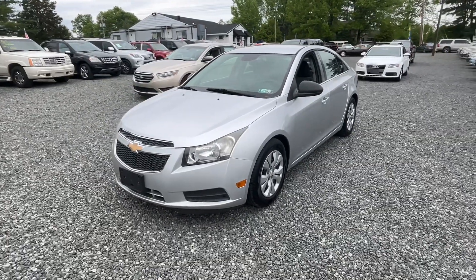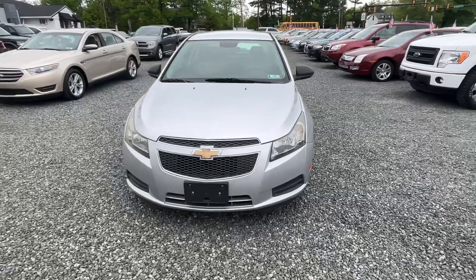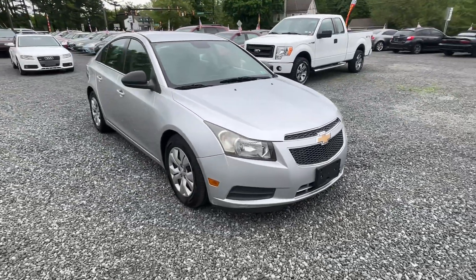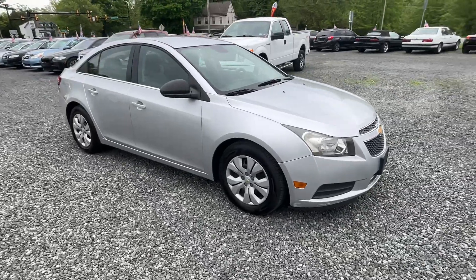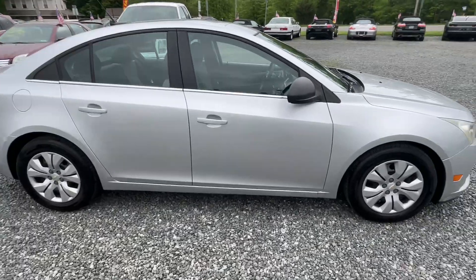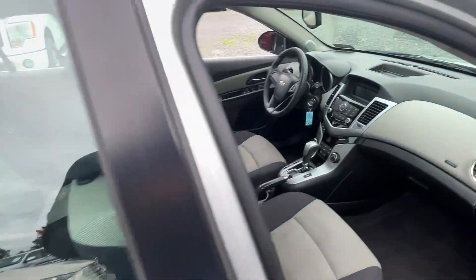All right, back with a bunch of cars here at Josie's Auto Sales in Gilbertsville. 2012 Chevy Cruze, 91,000 miles, four-cylinder automatic. Actually a nice little car. I can't say anything bad about Cruzes — they are pretty reliable. We've had a lot of luck selling them.